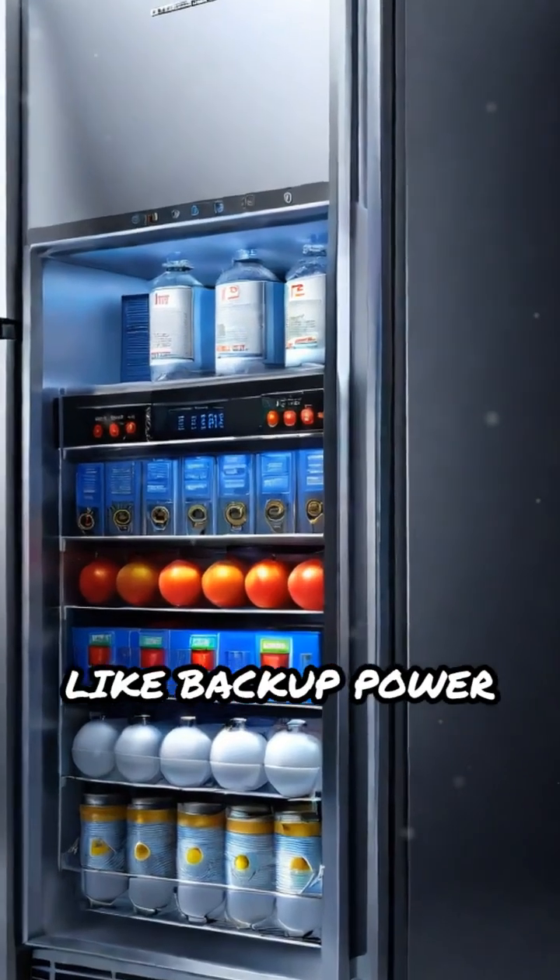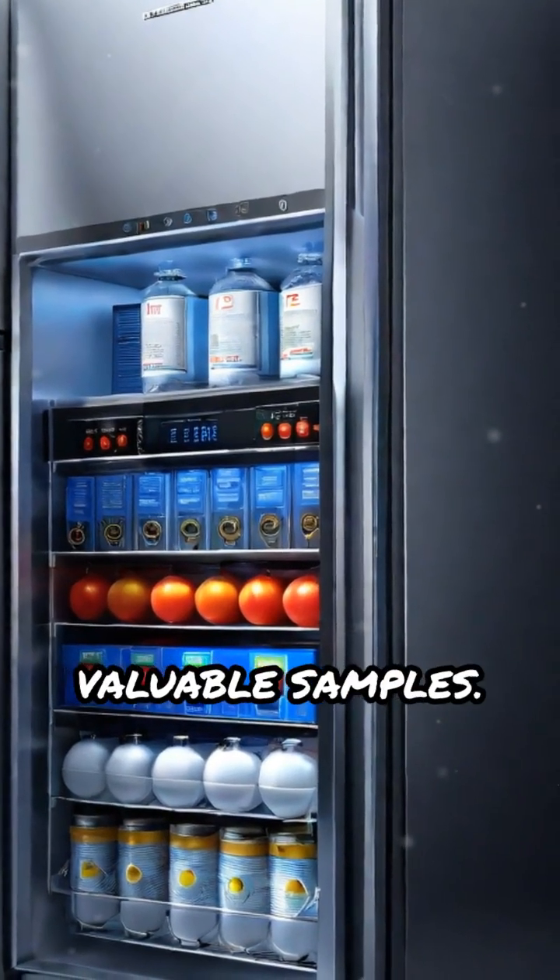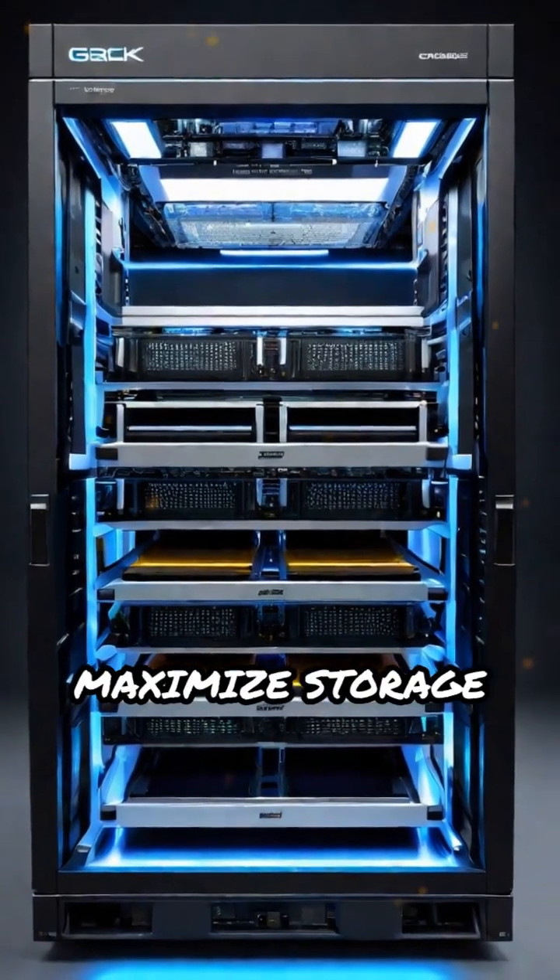Safety features like backup power and alarms protect valuable samples. Internal racks and trays maximize storage efficiency.